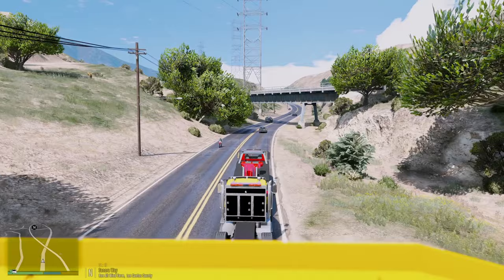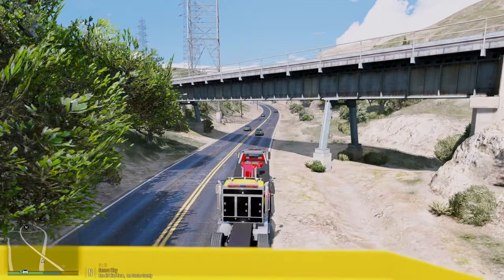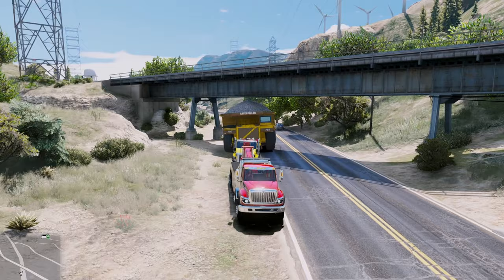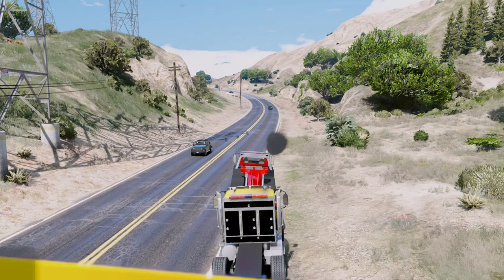There is another overpass that we forgot about. Can we fit under this one? The right side looks a little higher so I'm going to go to that side a little bit. And we are clear — let's go.